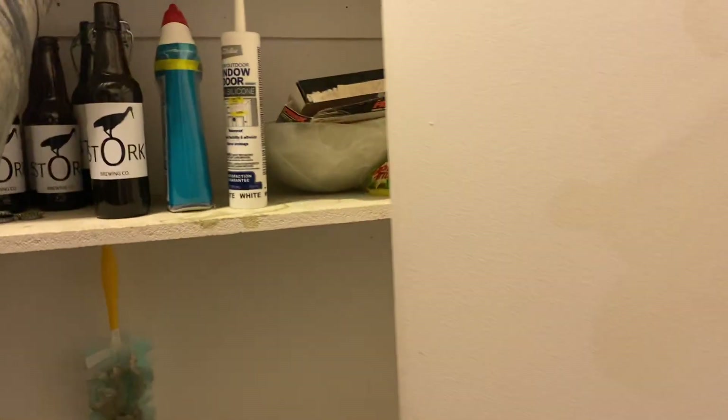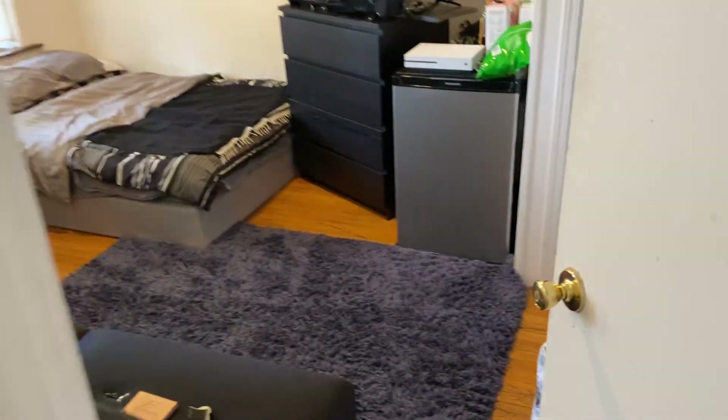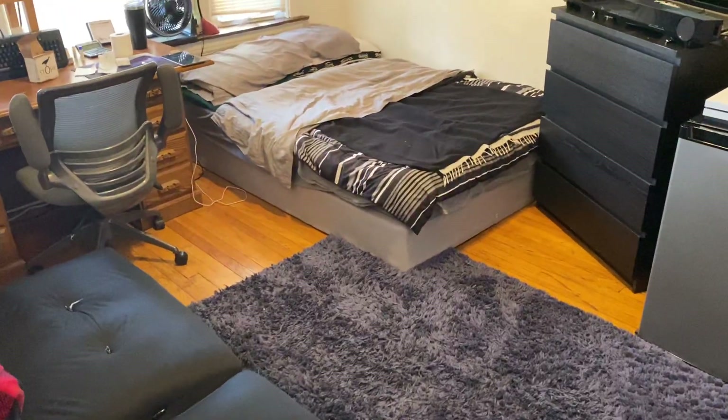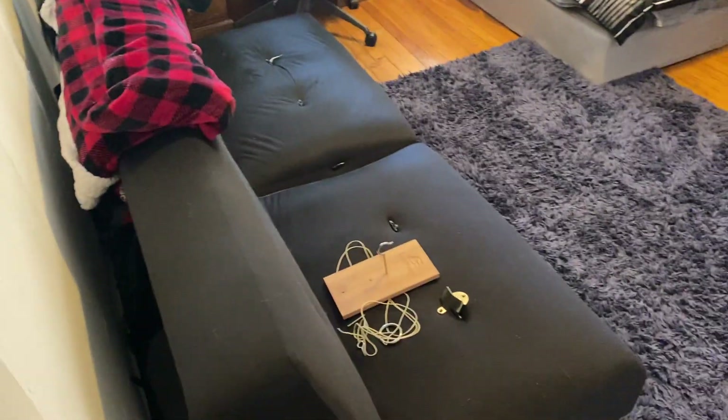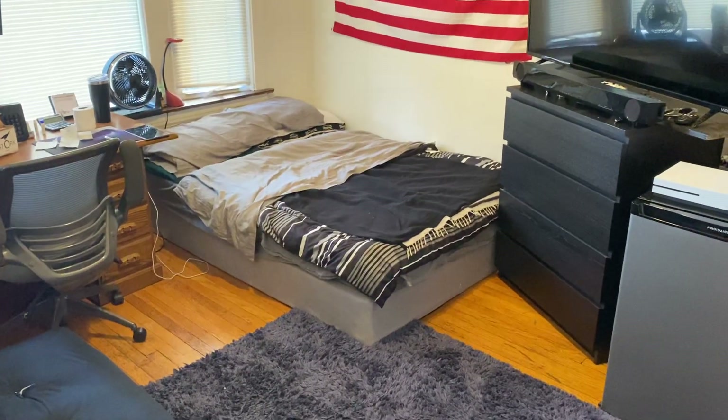Come on down the hallway — there's the pantry, and storage for brooms and vacuums right here. Here's bedroom three — this is a huge bedroom. There's a queen-size bed, a big closet, a big window, and they've got a sofa and a futon in here. This is a huge room.